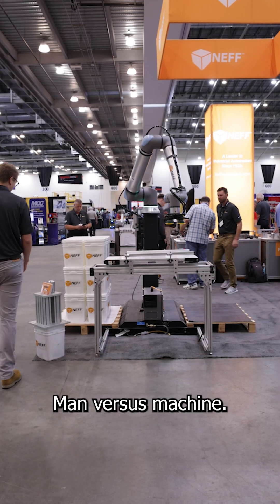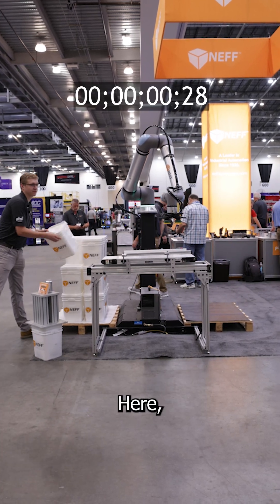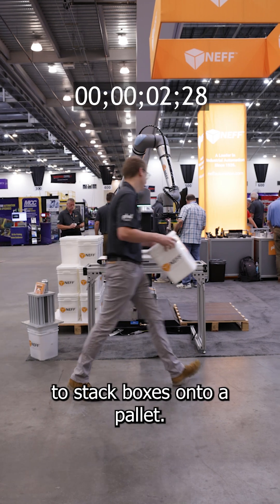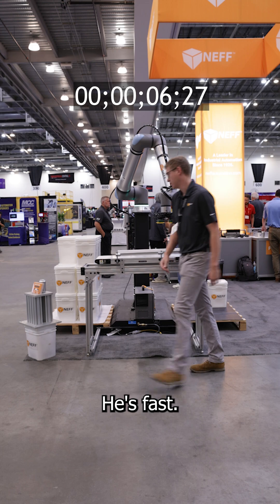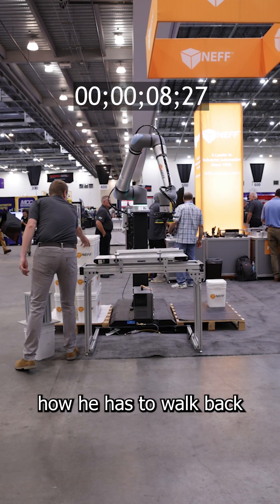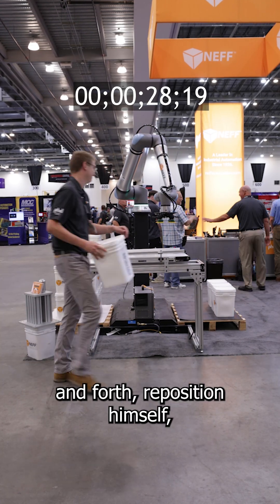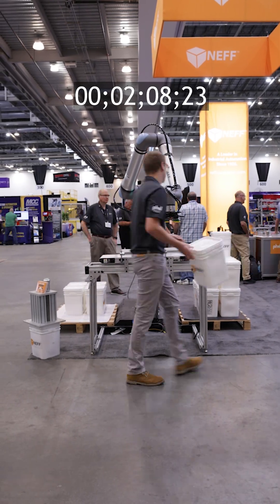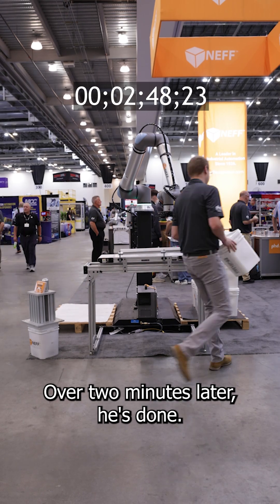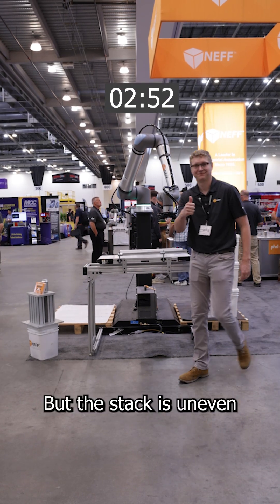It's a classic speed challenge, man versus machine. Here, our human worker is racing to stack boxes onto a pallet. He's fast, but notice how he has to walk back and forth, reposition himself, and even stop to stretch. Over two minutes later, he's done, but the stack is uneven.